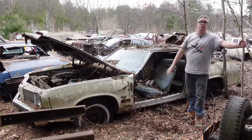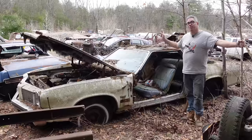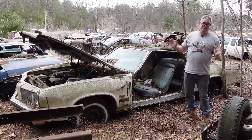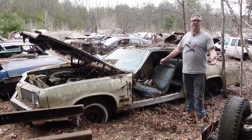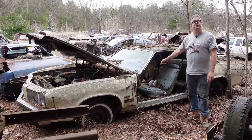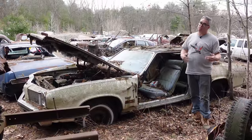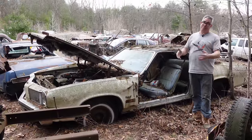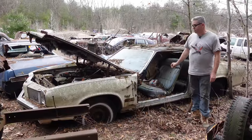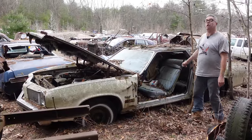Outselling Mustangs, Firebirds, Monte Carlos, Cordobas — the Cutlass was the number one seller in the U.S. marketplace. In 1975, 360,000 Cutlasses were sold. Half of them were two doors, which tells you a lot about the personal luxury market of the mid-70s. Fuel economy was very important as gasoline became scarce. With that said, two-door cars like this one were still very, very popular — 150,000 in 1975 alone.